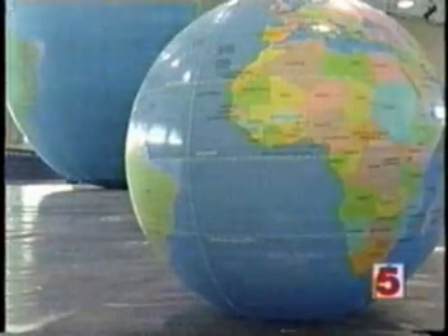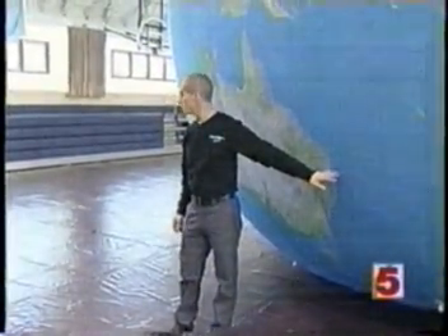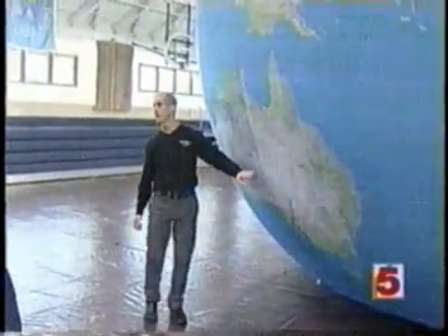It's 22 feet tall, 22 feet wide, and about 30 people can climb inside at one time. We're not talking about the newest ride at Six Flags — this is an educational tool coming to a school near you. Most students learn about geography on a small globe, not one that stands 22 feet tall and fills the gymnasium. It's called the Earth Balloon and it's inflatable.